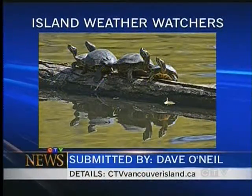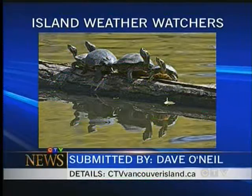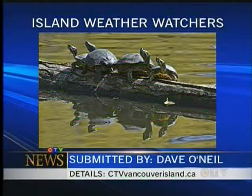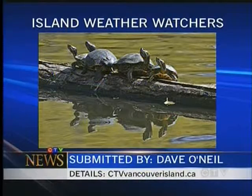Here is your weather watcher. Thank you so much to Dave for sending this in. He took this picture earlier this week of the turtles sunning themselves on a log in the middle of Goodacre Lake, this in Beacon Hill Park in the Victoria area. So thank you so much for sending this in.